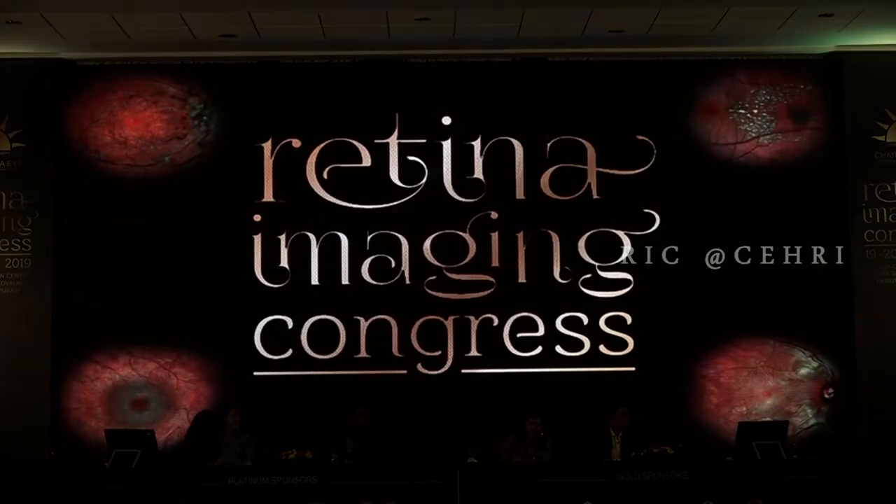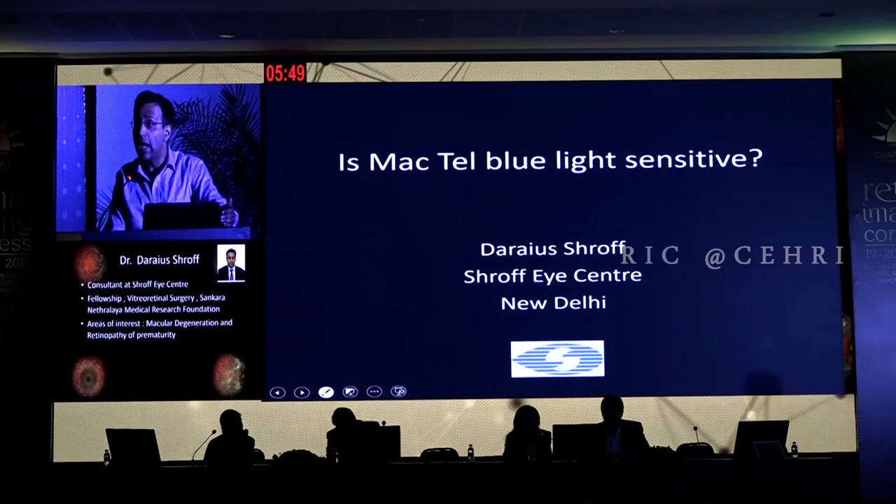Good afternoon everybody, it's wonderful to be here. Very grateful to Dr. Unni and Dr. Manoj for the invitation. After this I'll be going on to a topic — moving a little bit from structure and anatomy, we'll go into function, and the question in front of us is: is Mactel blue light sensitive?